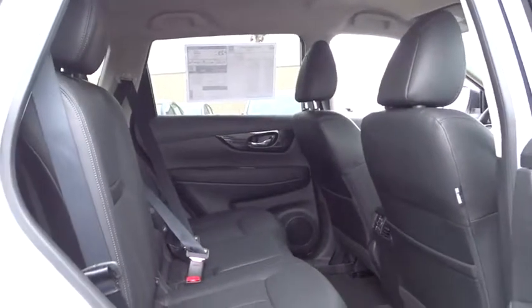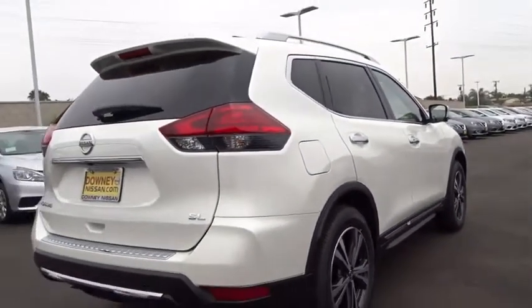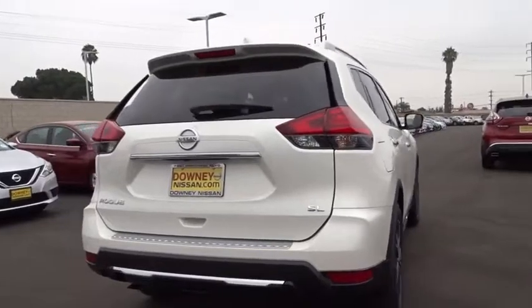Bluetooth, leather-wrapped steering wheel, power steering, adjustable steering wheel, keyless start, cruise control, auto-dimming rearview mirror, aluminum wheels, four-wheel disc brakes, premium sound system.